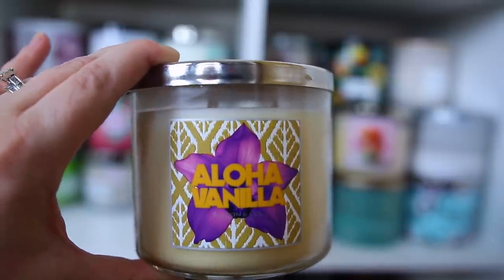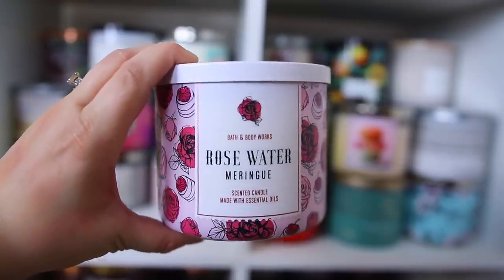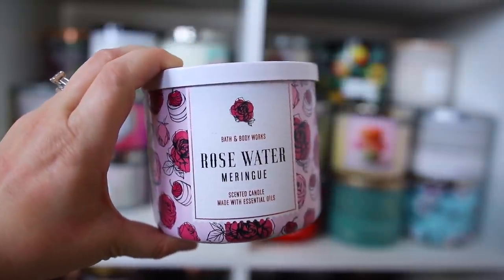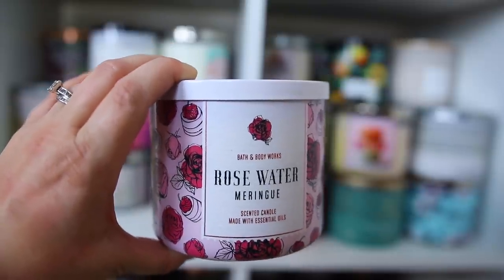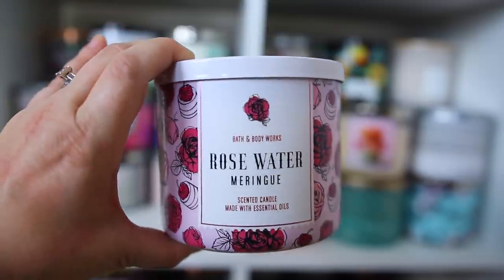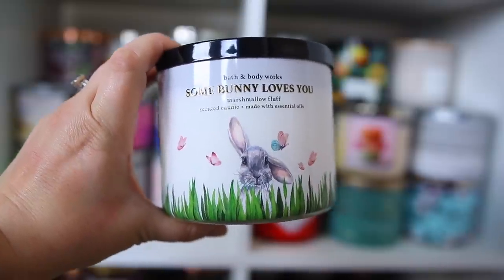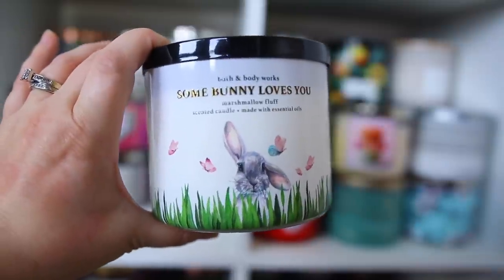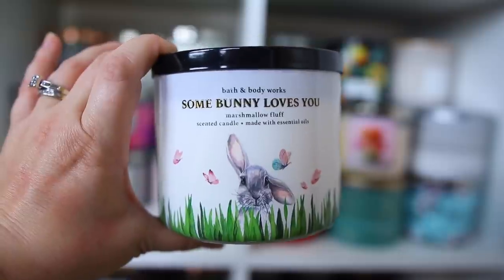I'd say the most similar right now is the Vanilla Passion Fruit Cupcake. Next is the Rose Water Meringue — how pretty is this candle? I really enjoy rose scents; it's my favorite floral because I love a candied rose with sweetness to it. I think they have this in body care too. I also have this Somebody Loves You, which is Marshmallow Fluff. Anything with marshmallow or sweetness, I'm all about it — it's a pretty basic sweet scent but I wanted the super cute limited edition packaging.